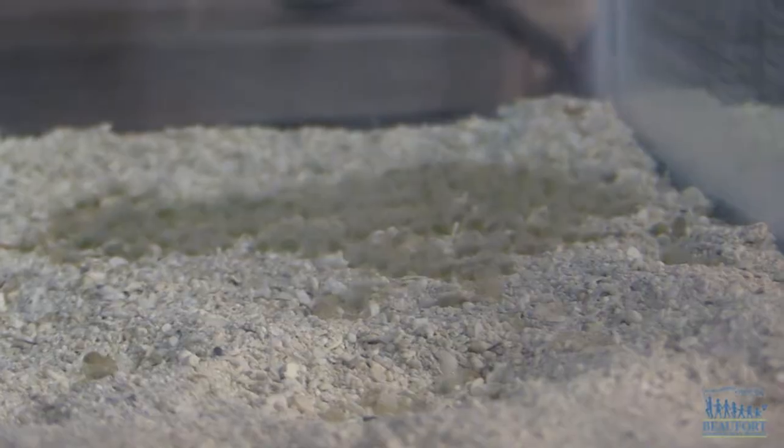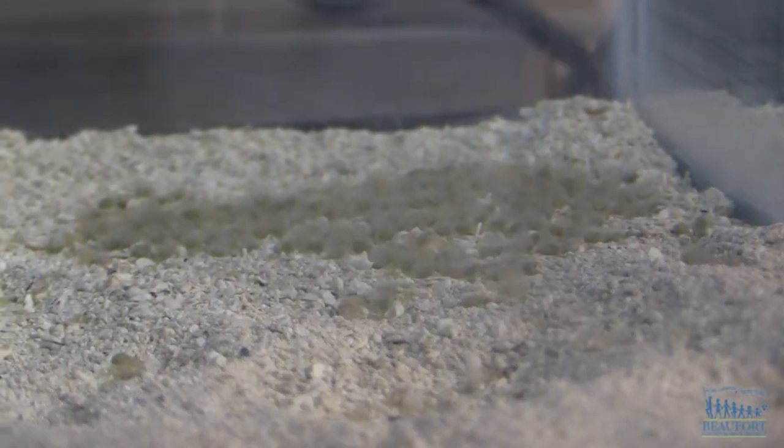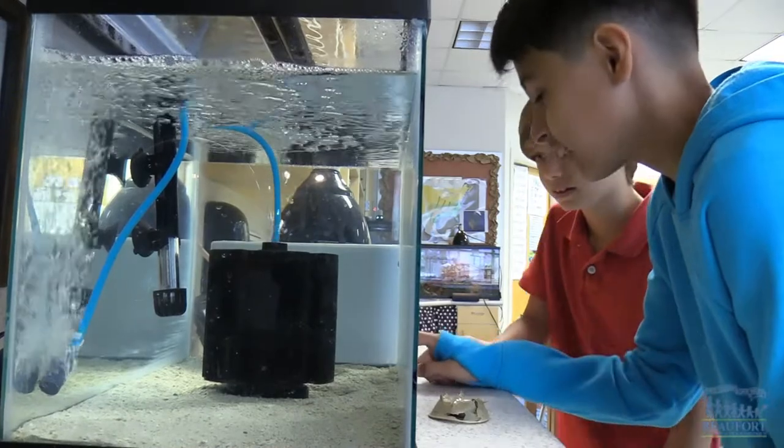Some of the eggs have started to hatch and the students can't wait to see how fast the horseshoe crabs will grow. I want to see them swimming around and see how they're going to look when they're older. I kind of want to see them molt, because it would be super cool if I could bring one home and show my family.